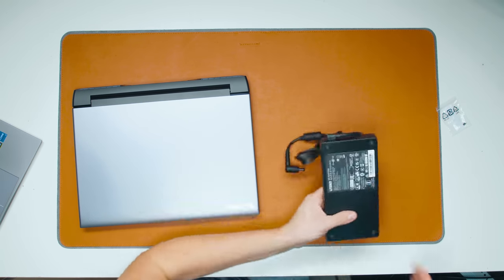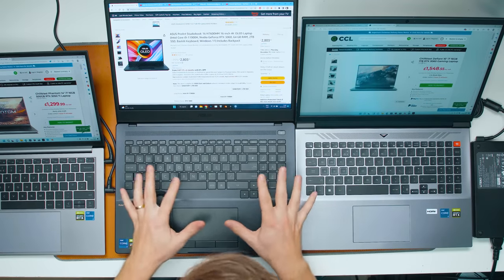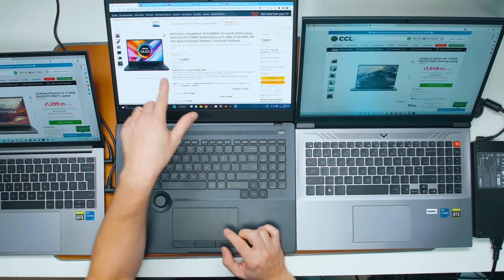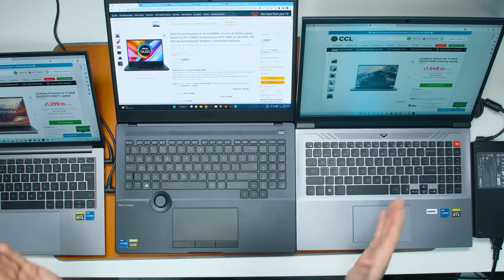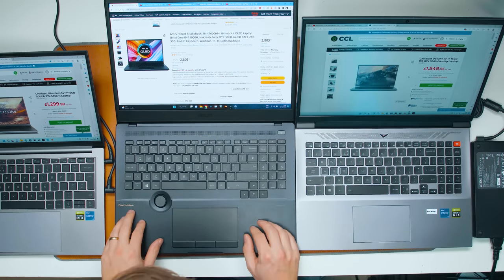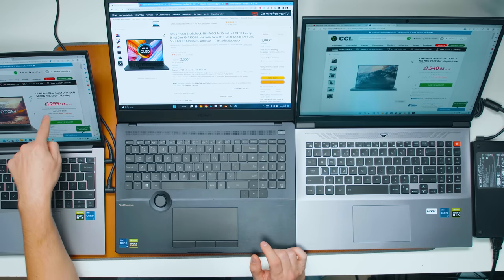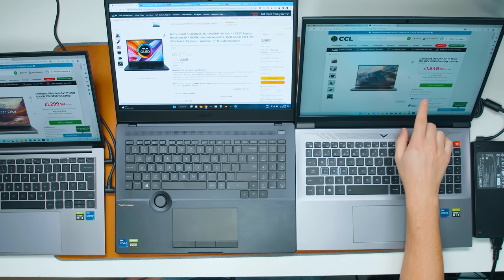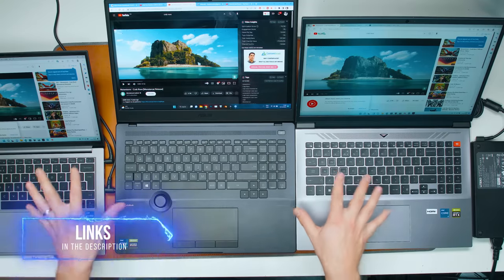The power brick that comes with this one is huge — that is a 300-watt power brick. Now, to put price in perspective: this ASUS laptop right now goes for £2,800, which is absolutely ridiculous, and this isn't even the latest version. This 14-inch laptop is £1,300 — less than half the price. And then this one is £1,548. So there's a huge price difference. Let's have a look at the speaker quality.